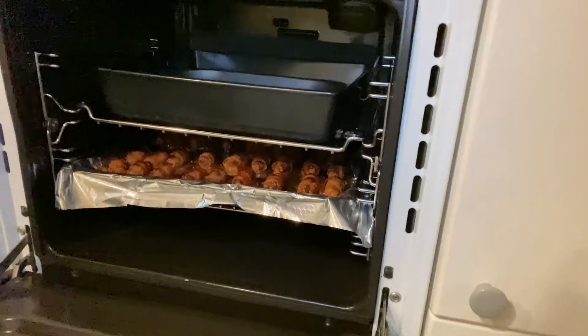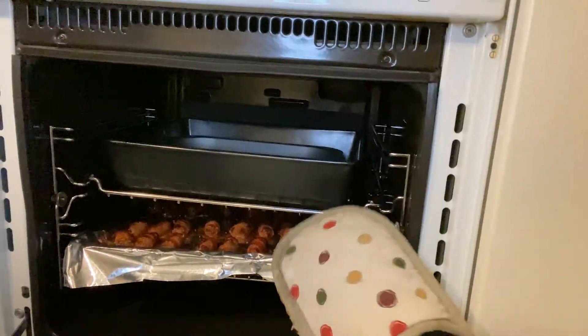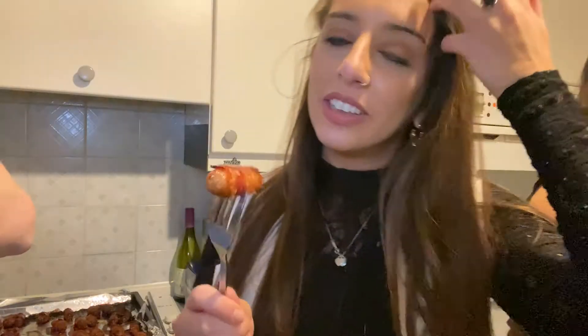They've been in for just over 40 minutes and they look absolutely perfect, so we're going to take them out now. Oh my God, they're perfect! It's time for the pigs in blankets taste test. Oh my God, they're scorching hot, but they are unreal. Mmm!